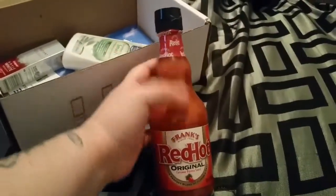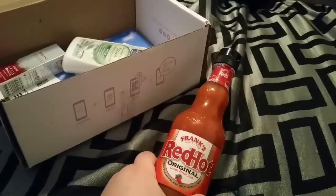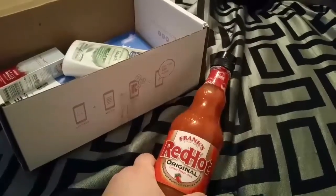The first item is — and Jaden just ate this with his dinner — some Frank's Red Hot Pepper Sauce, or Cayenne and Pepper Sauce.